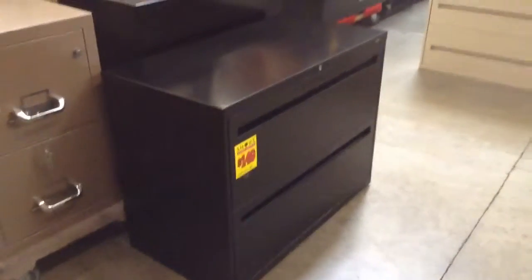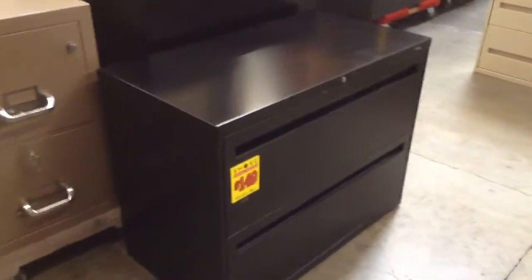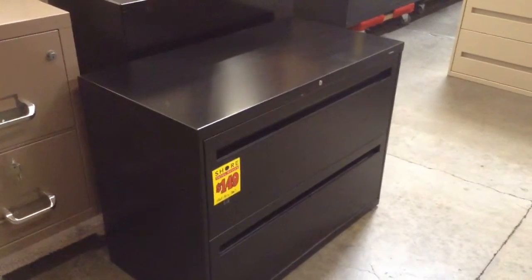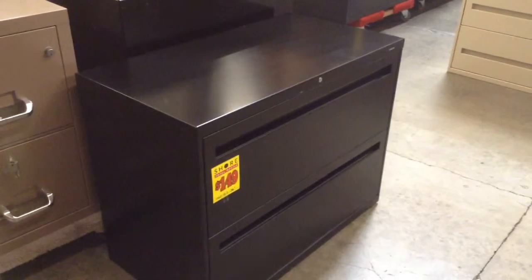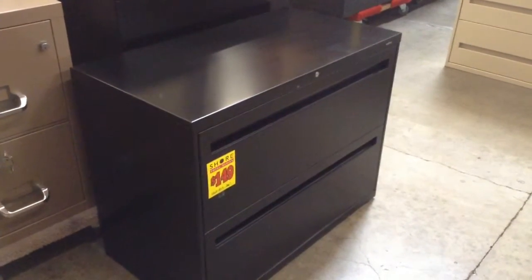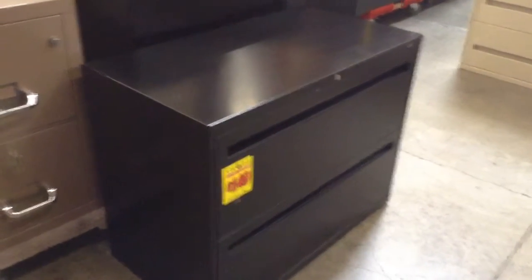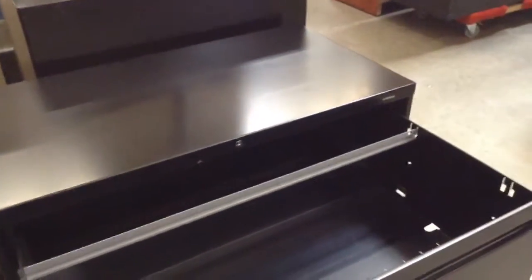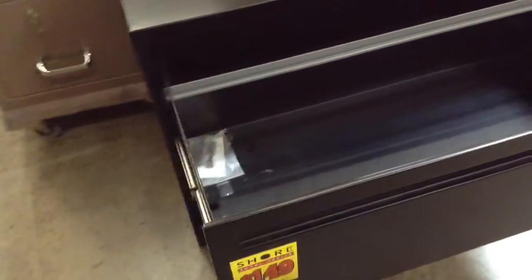Speaking of files, we have lateral files — specifically a bunch of Han two-drawer 36-inch black lateral files. These are very good quality. They have the hanging bars in pretty good condition, not perfect, but pretty doggone good.